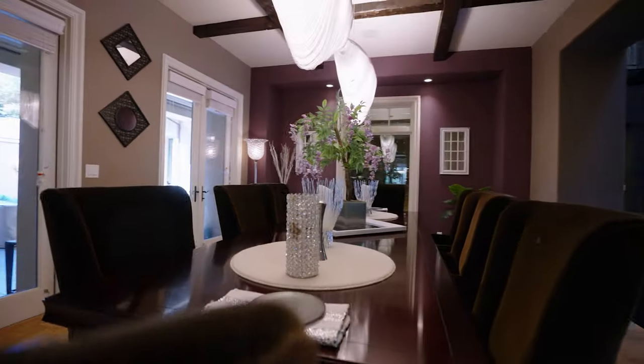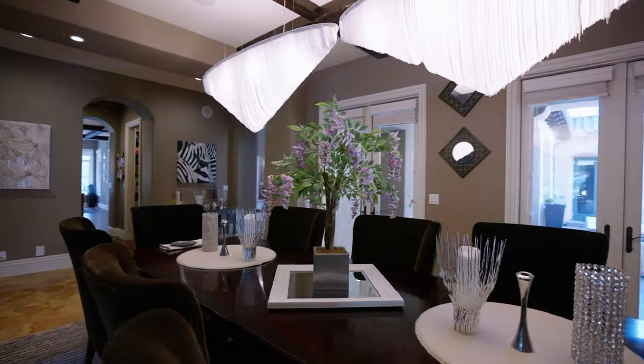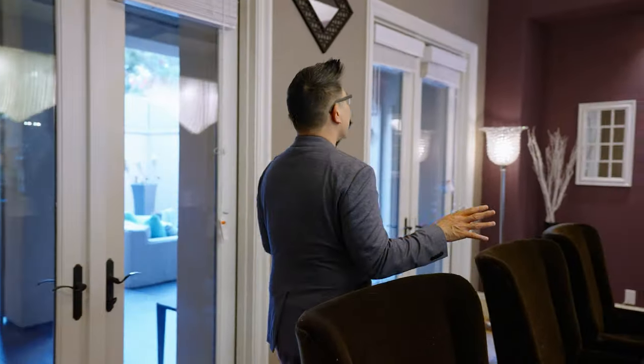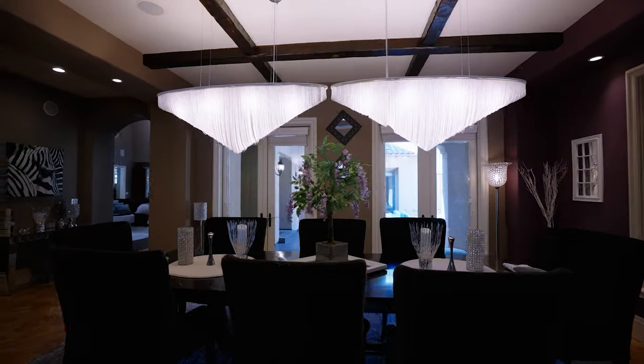It fits easily ten, maybe even more with smaller chairs. Check this one out: open beam ceilings, two French doors that lead out to this beautiful courtyard in the middle.